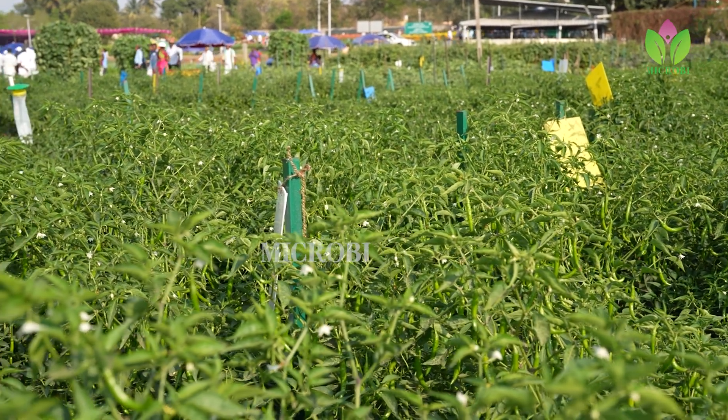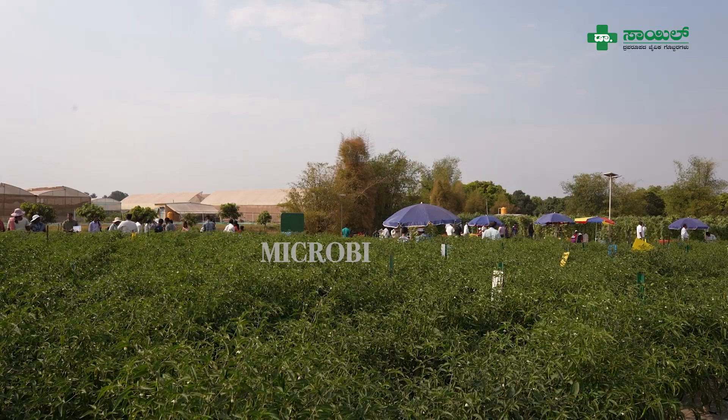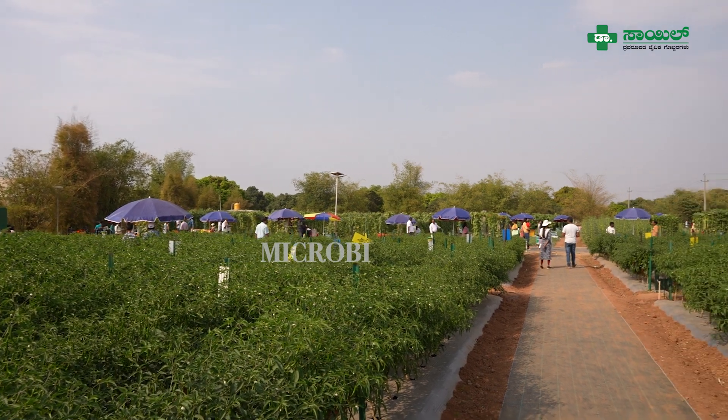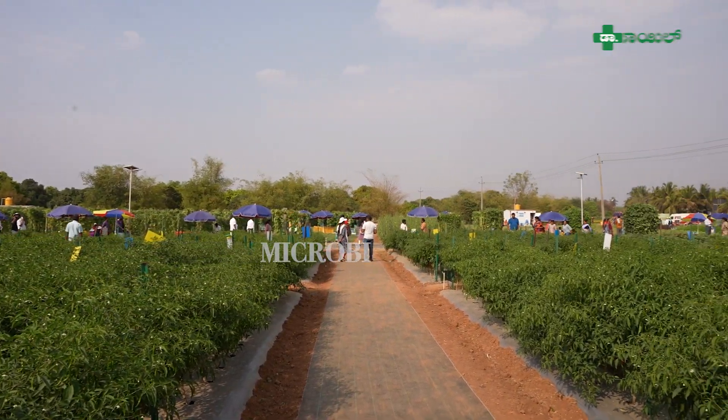About a month after planting, flowering will start and after another month, fruit initiation begins. For sprays, it is always better to alternate with oil — either neem oil or pongamia oil. Daily monitoring is very important in the field. If any disease or pest is found at one corner, an immediate spray is required, and proper timing and method of application are very, very important.